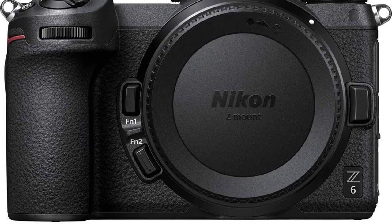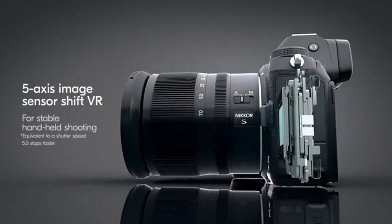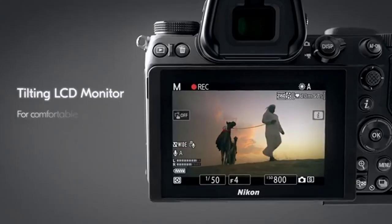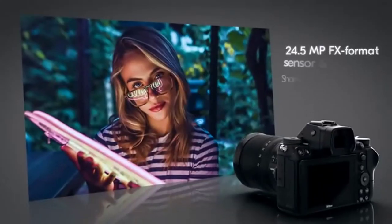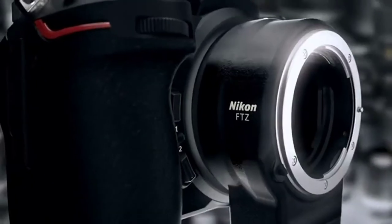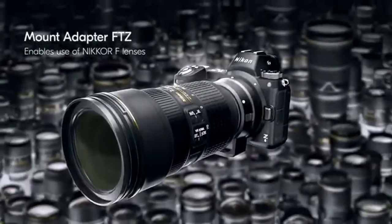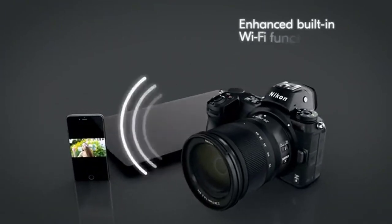The beefy grip makes for great handling, while the FTZ adapter — either bundled with the camera or available separately — means you can carry on using hundreds of F-mount lenses with autofocus and auto exposure maintained. It's not perfect, but a recent firmware update gave it a nice boost, and now that its price has fallen it's even more accessible than ever. We love it.